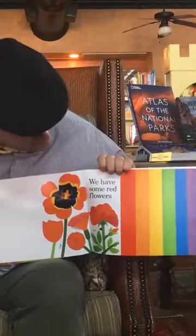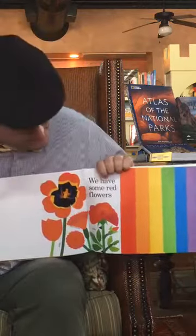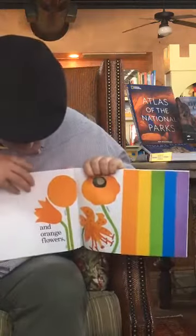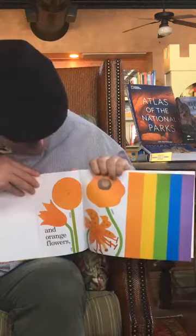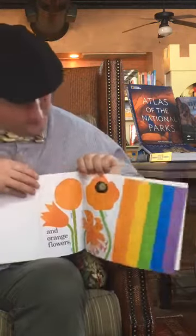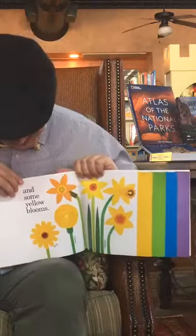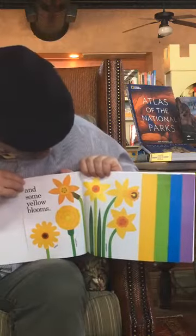We have some red flowers, like the rose — the rose on this one is red. And orange flowers, like the poppy — the poppy is nice and orange. And some yellow blooms, like the daisy or the daffodils.